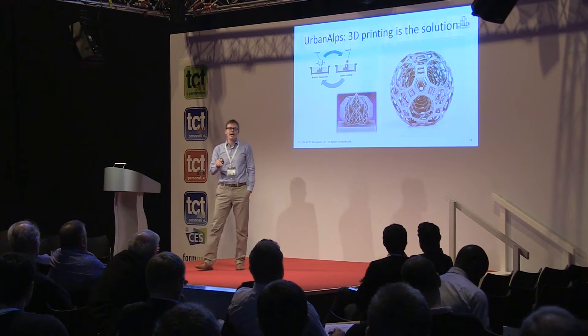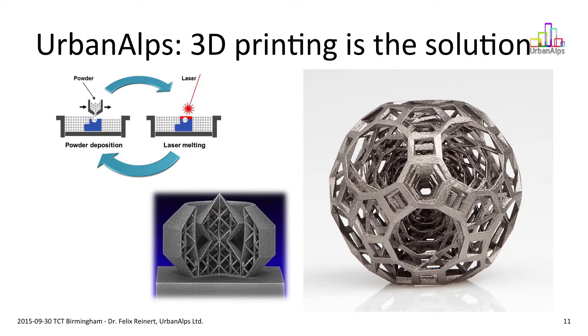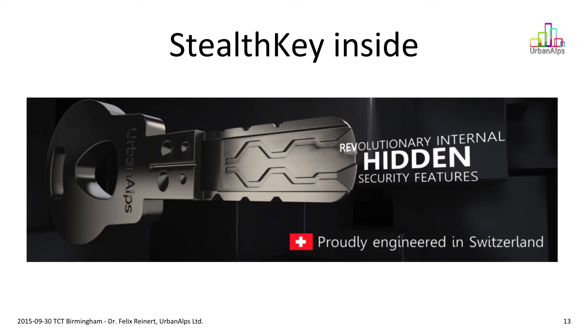At Urban Alps we said this is not good — we have to do something against that. Why not use 3D printing technology for good? With the layer-by-layer process, you can print things that are inside each other — for example, objects within a ball. Why not use that to make a better key? This is what we did. The Stealth Key is basically like a normal key partially — the security features are placed outside, like on your key: dimples, dents, and so on, which are scannable. But the Stealth Key also has a code on the inside, and this code cannot be seen — therefore it cannot be scanned.